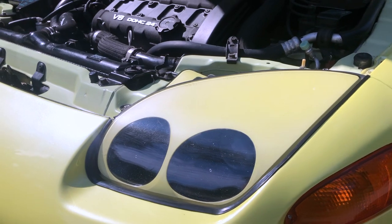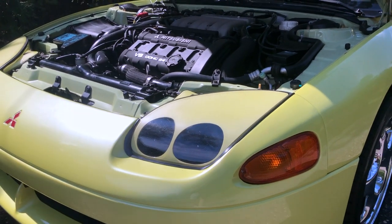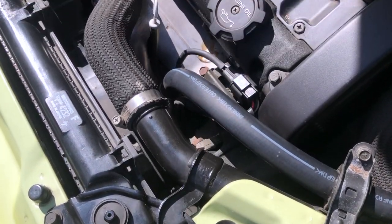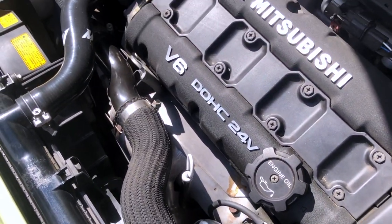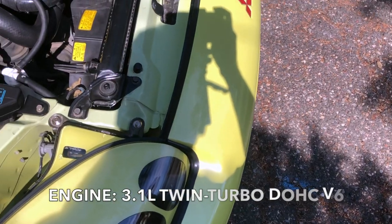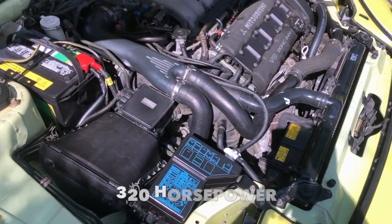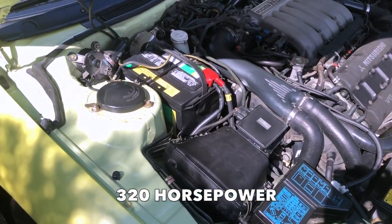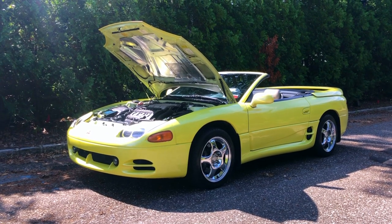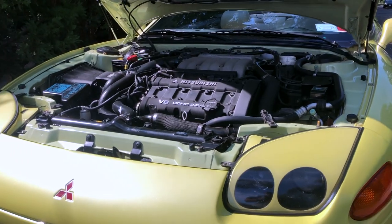Obviously, there are plenty of special things about the VR4 Spyder to point out, but some of the most unique and special things are the fact that it's an all-wheel drive car with all-wheel steering, and it features a 3.1-liter twin-turbocharged V6 engine that produces about 320 horsepower to all four wheels. That definitely makes this car powerful and really well-performing out on the road, and something you just don't find in many other places.